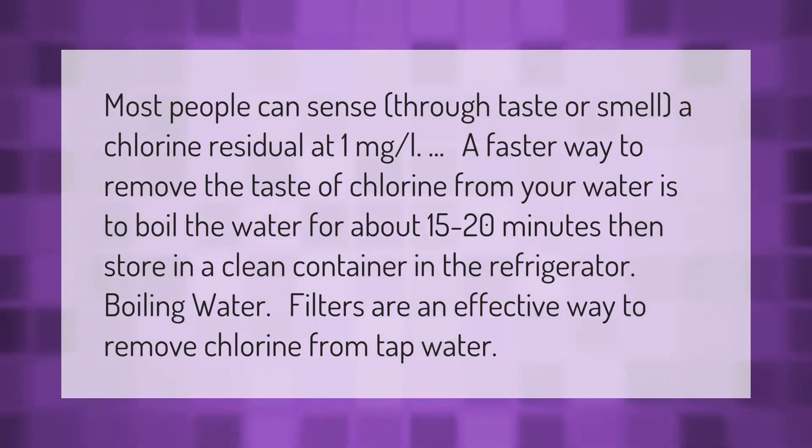Most people can sense through taste or smell a chlorine residual at one milligram per liter. A faster way to remove the taste of chlorine from your water is to boil the water for about 15 to 20 minutes, then store it in a clean container in the refrigerator. Boiling water filters are an effective way to remove chlorine from tap water.